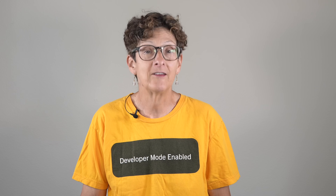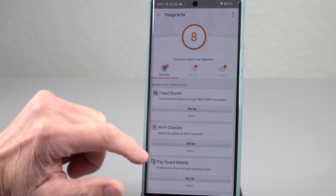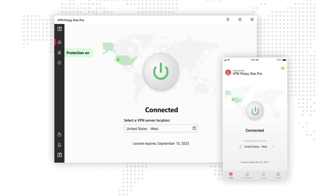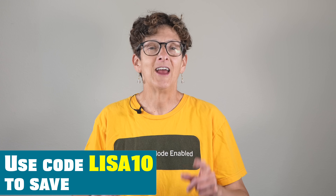Now a shout out to our sponsor, Trend Micro Premium Security Suite — their most comprehensive package, giving you complete device and identity protection across 10 devices: Macs, PCs, iOS, and Android. One subscription covers all your operating systems. Even with the new Snapdragon processors for Windows laptops, you still need antivirus protection — it's more about the OS than the processor. Their VPN protection encrypts data traffic and keeps you safe on Wi-Fi networks. There's also child-safe monitors, dark web monitoring, and a password manager. Check out the link in the description to save.